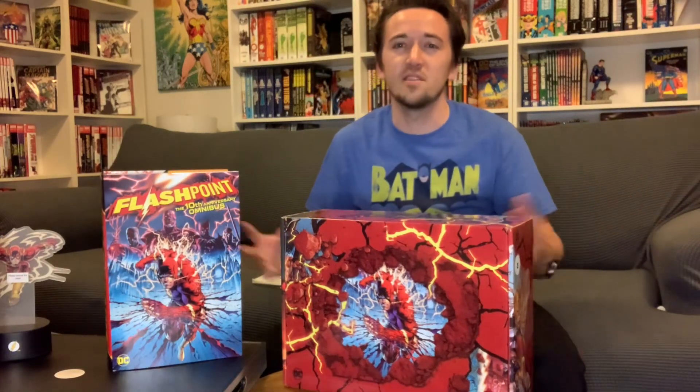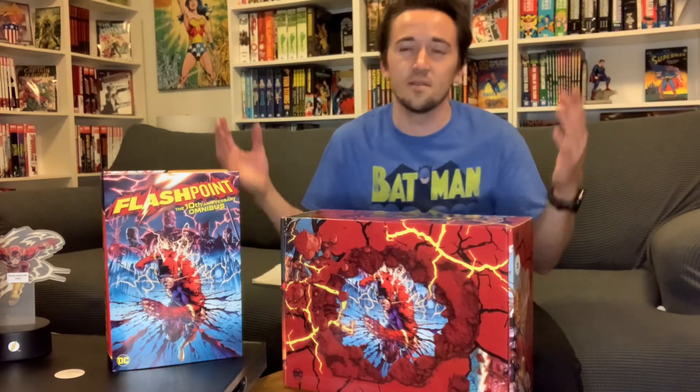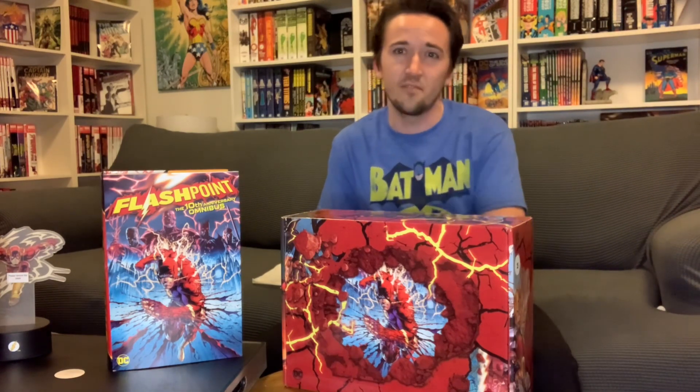That's all for me this week. I hope you enjoyed this unboxing and this really quick overview of the Flashpoint Omnibus — these came out at the perfect time. If you like what you see, make sure you like, share, subscribe, and hit that bell for notifications. Time to jump off the omnibus!